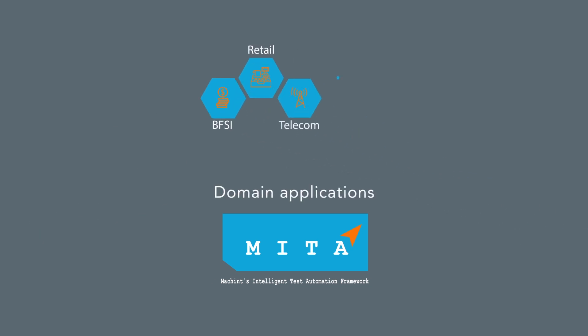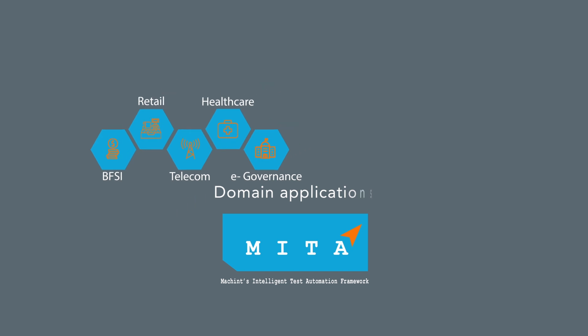Domain applications across BFSI, retail, telecom, healthcare pharma, and e-governance.